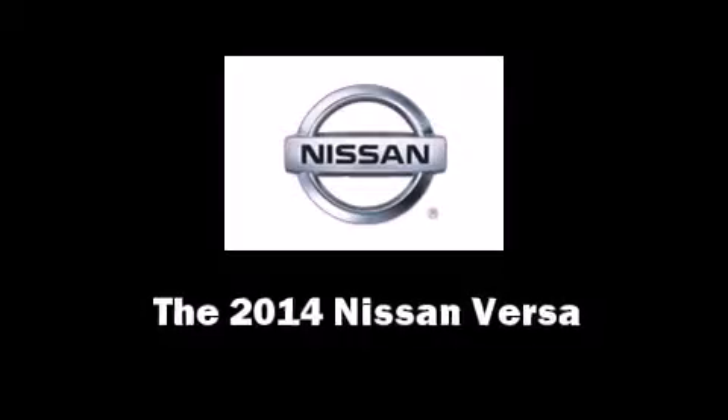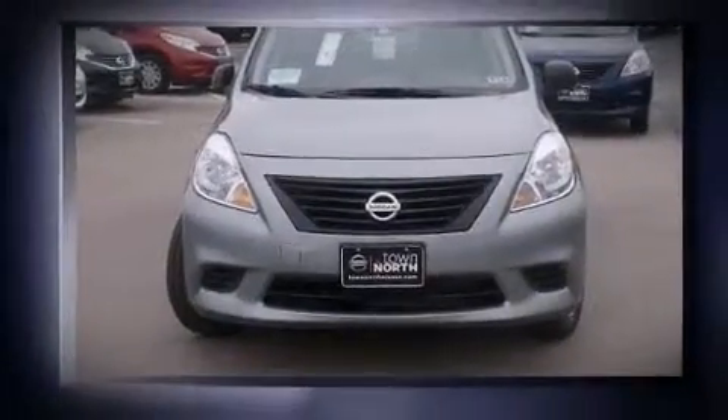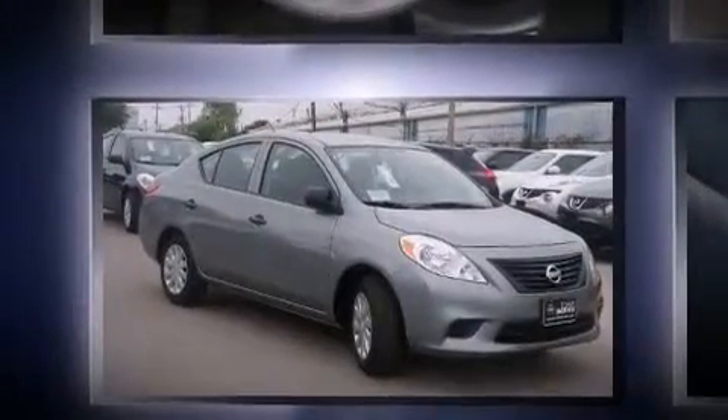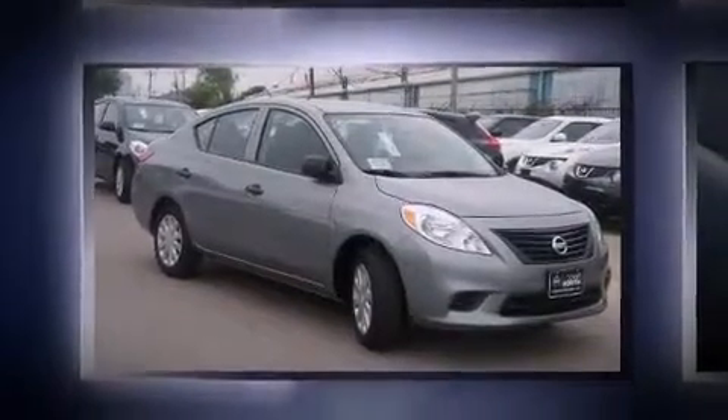Come test drive this 2014 Nissan Versa. This four-door, five-passenger sedan is waiting for you to take home. Smooth gear shifts are achieved thanks to the efficient four-cylinder engine. And for added security, Dynamic Stability Control supplements the drivetrain.